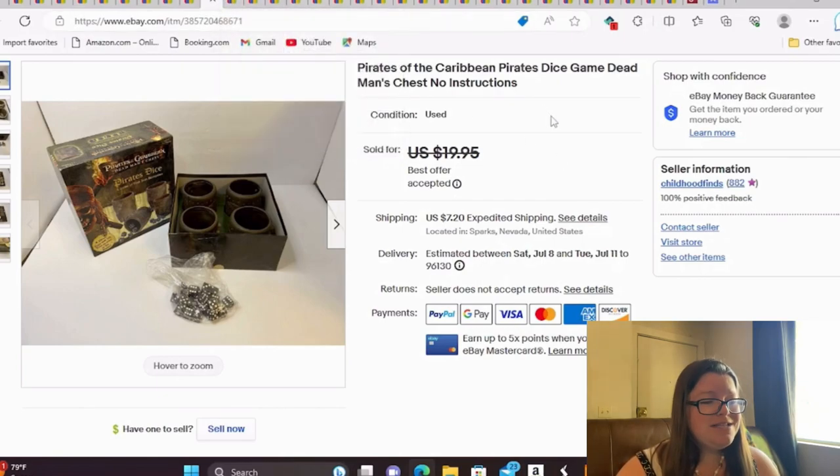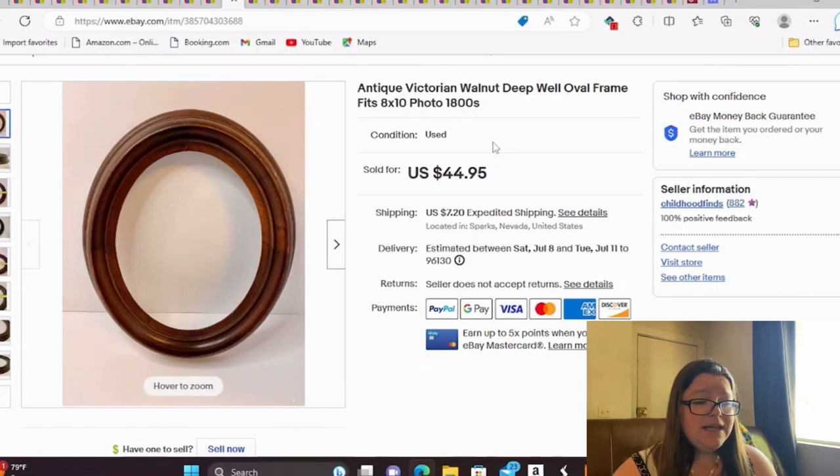Still made a profit, but typically this game goes for $20 plus. This is an antique Victorian walnut deep-well oval frame, fits an 8x10, from the 1880s, turn-of-the-century age. It was in good condition. We paid $10 for this frame and it sold in a week or two for $45.